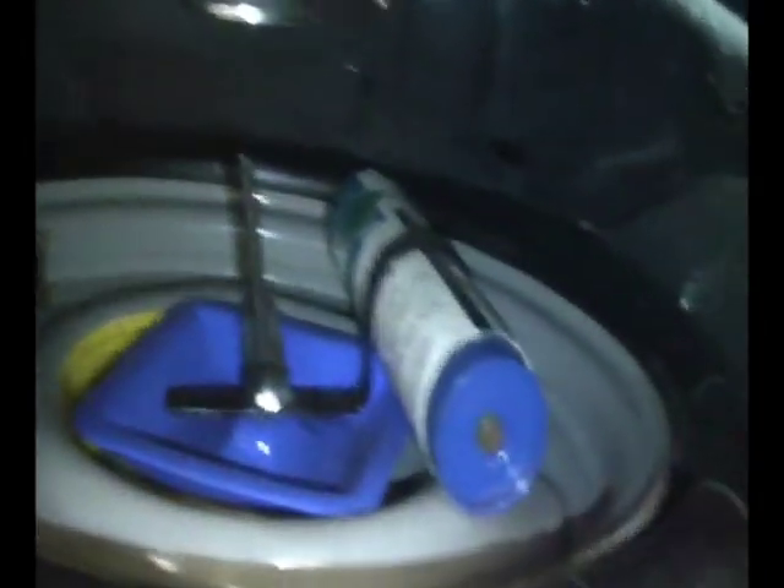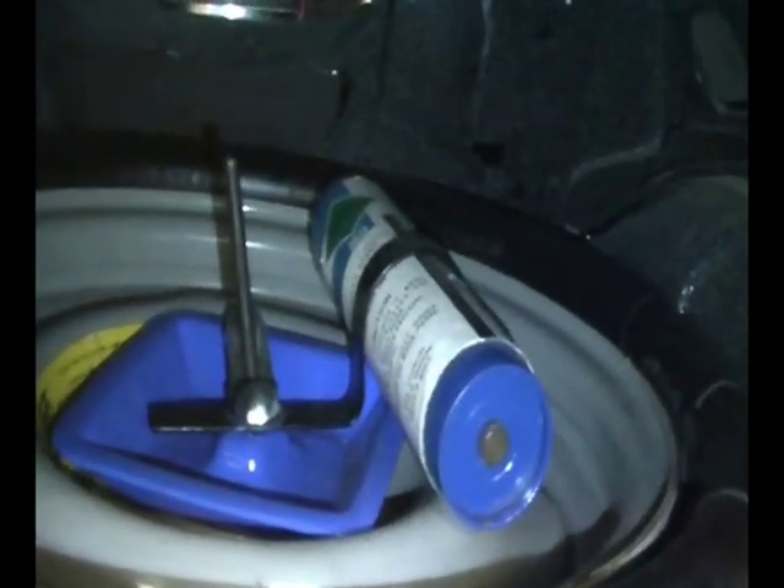Let's take a peek in the trunk. Beautifully detailed, looking exactly like they did in 1969. Outfitted with the inflatable spare tire, a charged canister — impossible to find — and the actual date code correct jack assembly that's been restored.